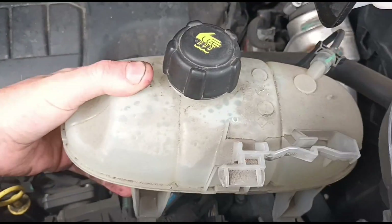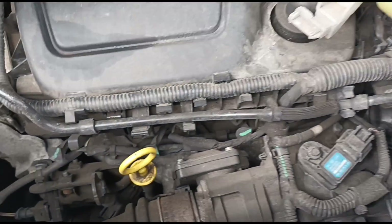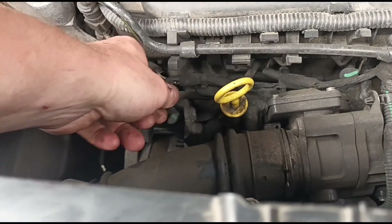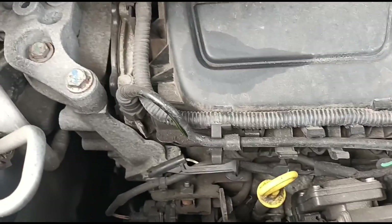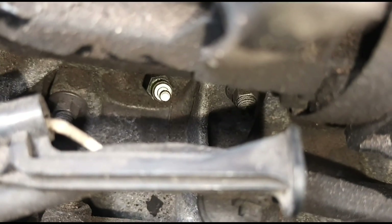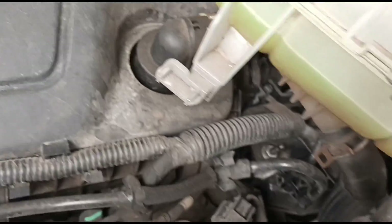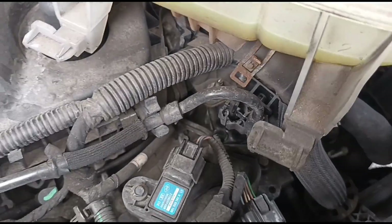I'm going to move this coolant bottle — it should just clip out of there. The glow plugs have their electrical connections just here, so I'll take that out. I can't actually see the glow plugs from where I am because my head can only get so far, but if I come down with the camera, there is the tip of glow plug number one, and then we have two, three, and four just over there.